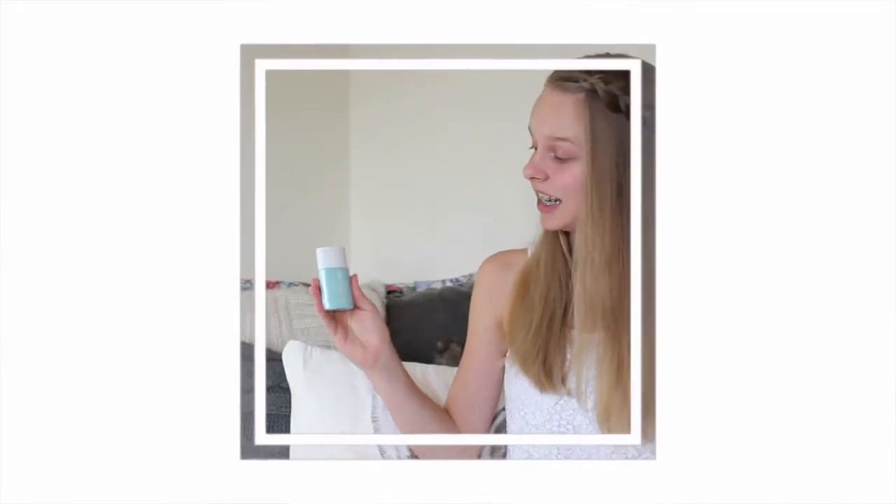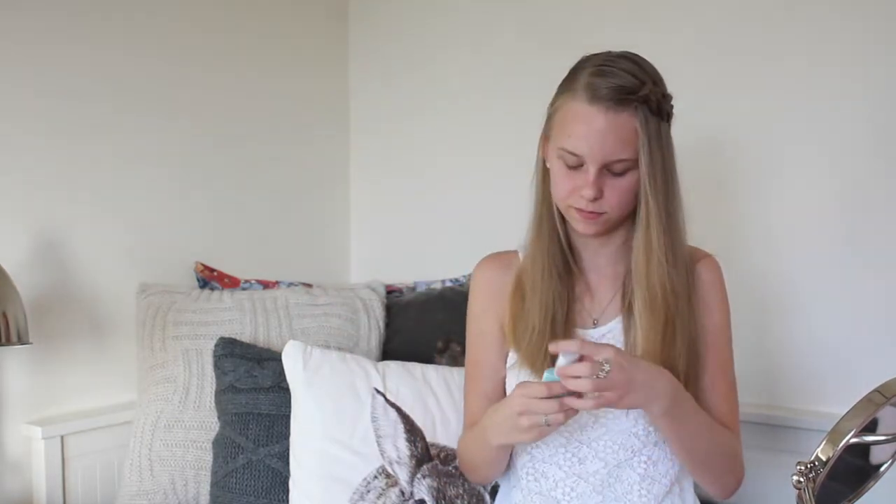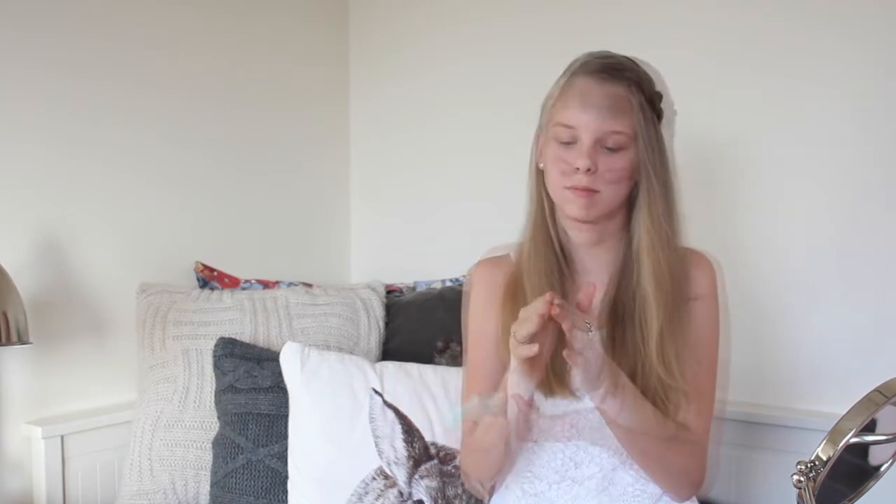So the first thing I use is this Clinique anti-blemishing solution daily cream. Before you use it, shake it. I'm going to do this without a mirror.